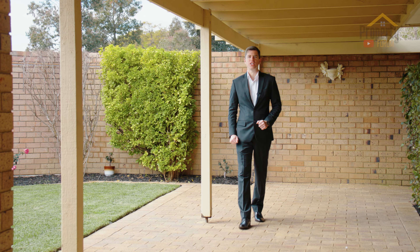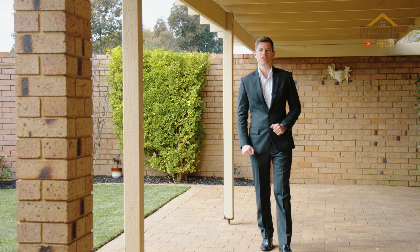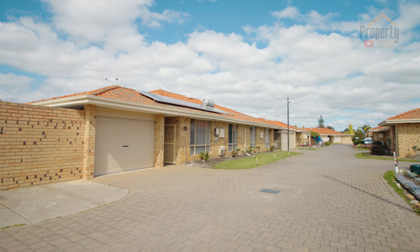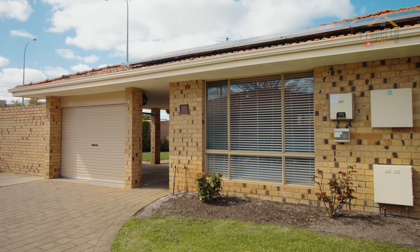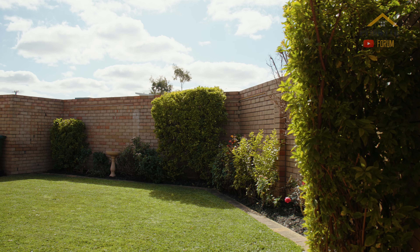With this two-bedroom villa, you're sure to be blown away — with more than meets the eye, space inside and out. Featuring a backyard that some house owners would envy.